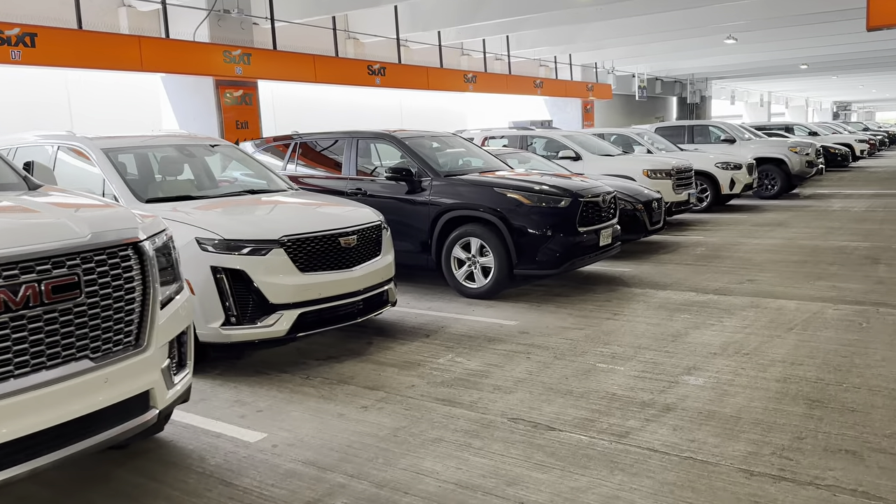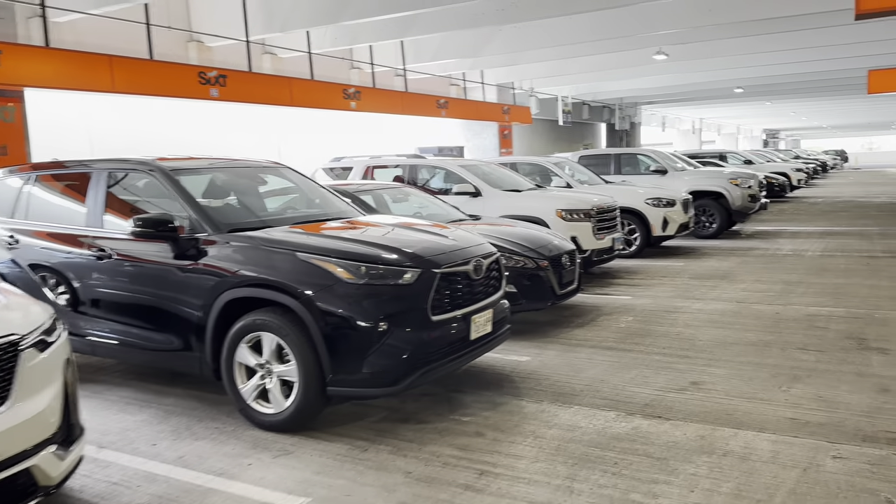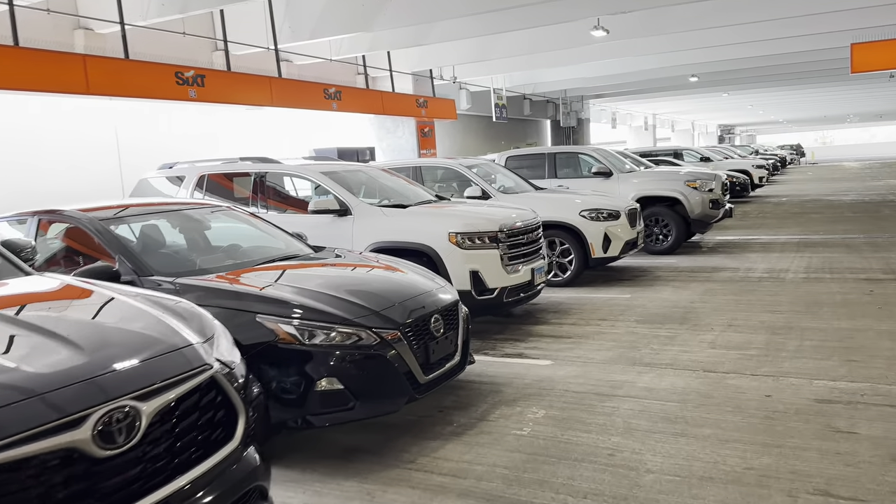Hi everyone, welcome back to the channel. We're at 6th Chicago Airport and let's just do a quick tour of some of the cars that they have here.